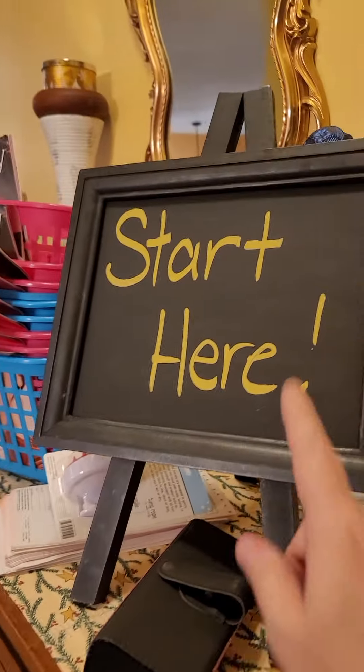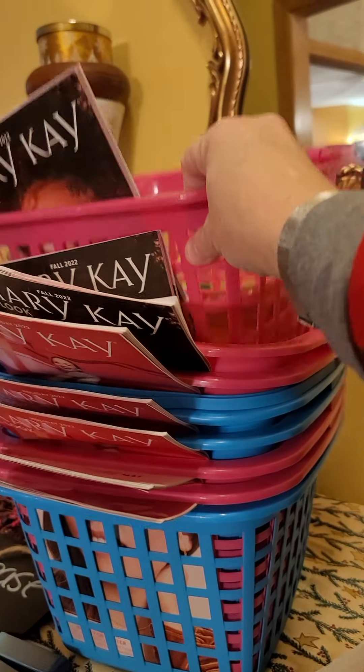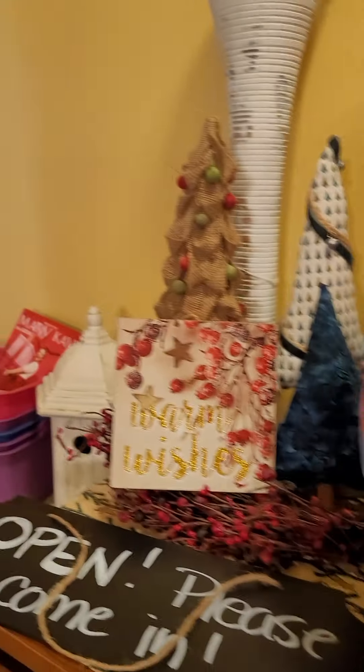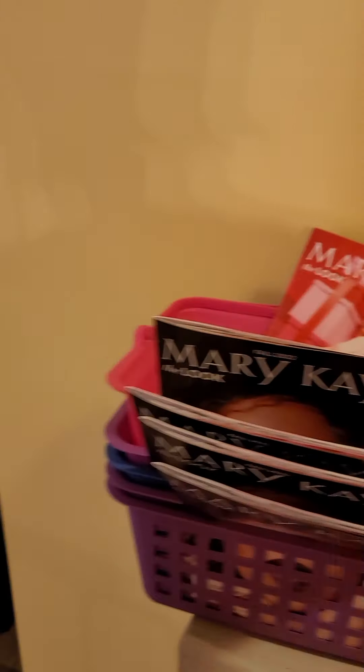As you enter, there's a big sign that says 'Start Here' and that's where you'll grab your basket. Your basket will have a book, an order form, and a pen in it for you, and this will make it easier for you to shop. You won't have to write anything — just put your items in your basket, and if you have questions about pricing you can look it up in the book.